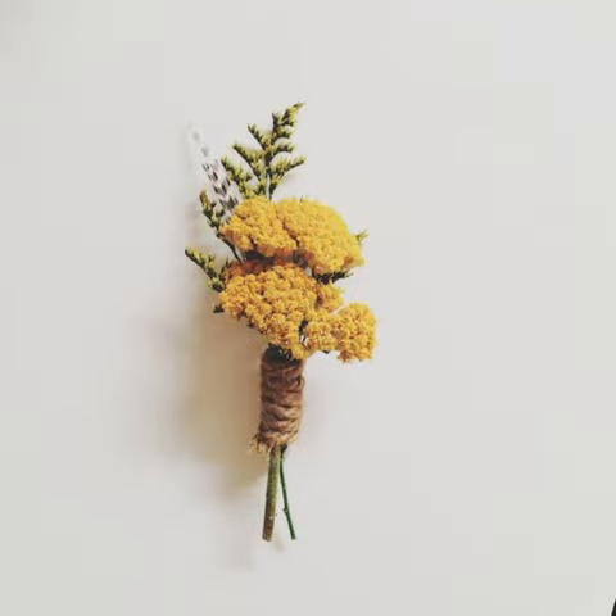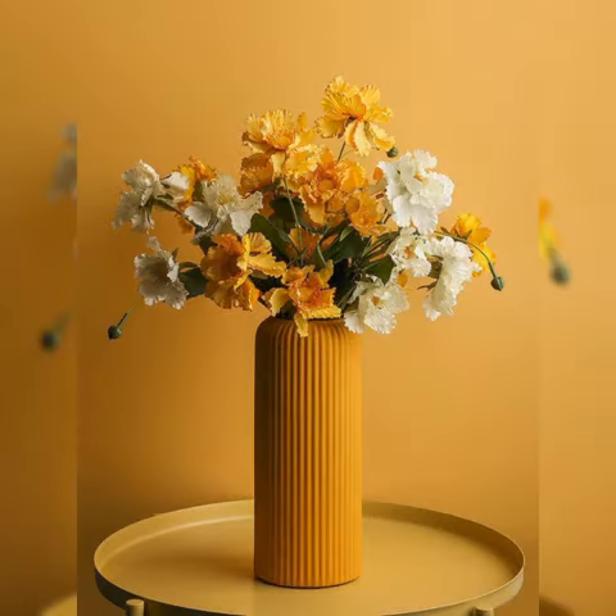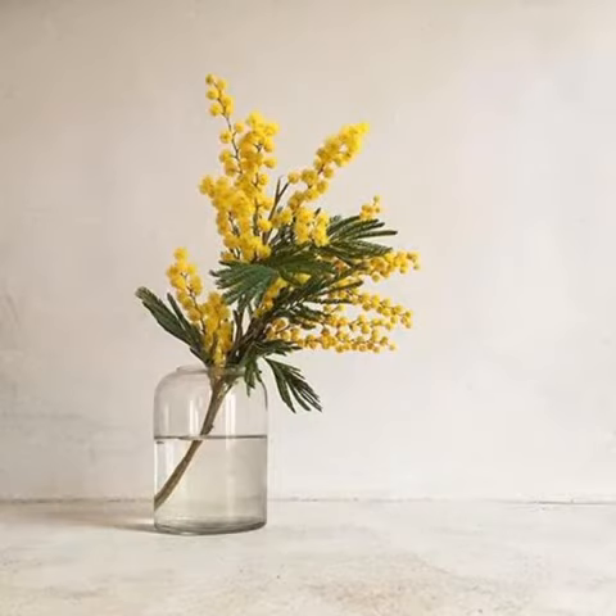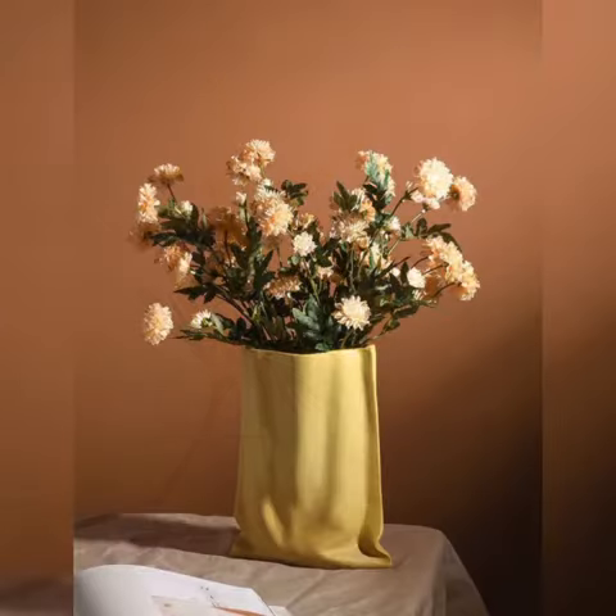Your home will give you a sense of freshness if it has flowers in it. It doesn't matter if the flowers are real or not. You can order these flowers or flower bouquets from our online store, The Versatile Home — the link is given in the description.